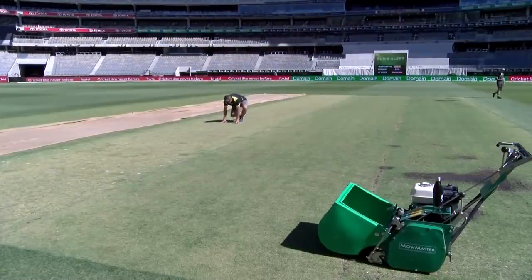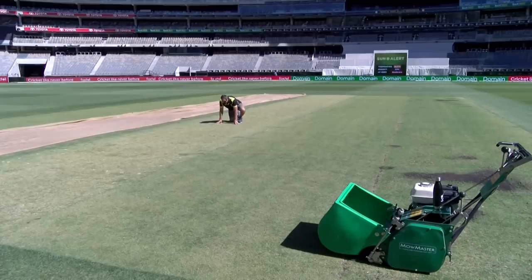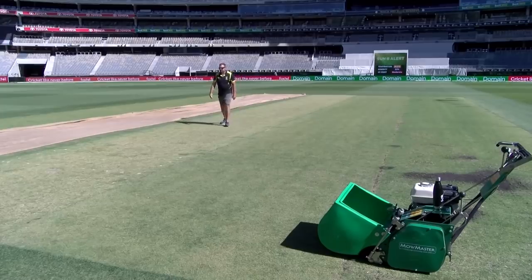Also joining us, former India cricketer Murali Kartik. I should say that Murali would be rather happy today — not because he's a former spinner, but because of the way the pitch is looking. Let's quickly take a look at that pitch. He'd be happy because he is now a keen golfer — that should make the 18th hole at the Delhi Golf Club pretty proud. The grass there looks like a golf course, not a cricket pitch.